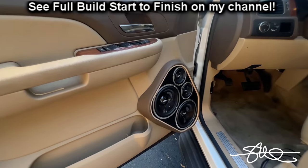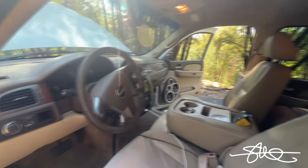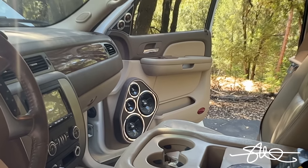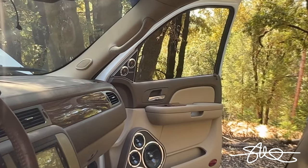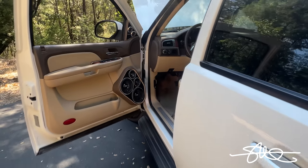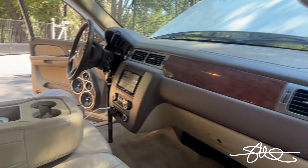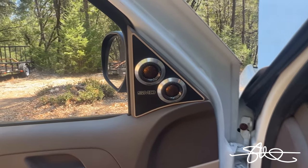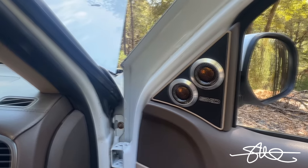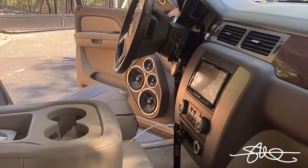What we got here is a set of Sky High car audio neo three-ways. You can see the tweeters up in the sail panels and some custom pods which we did make. Both sides, everything's on point.